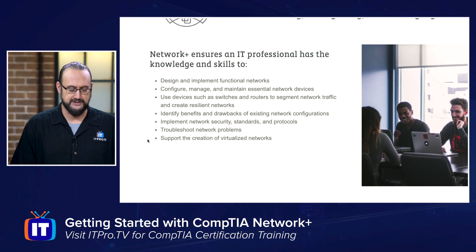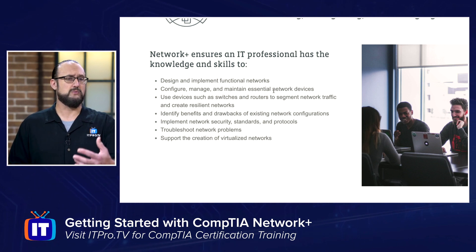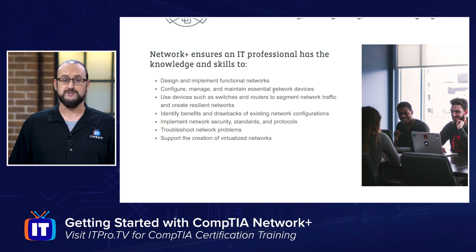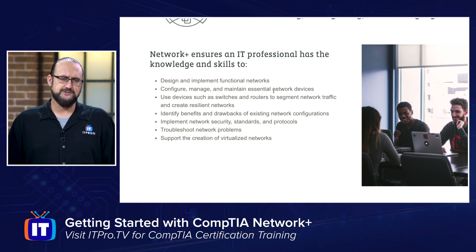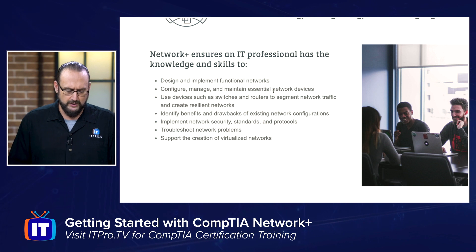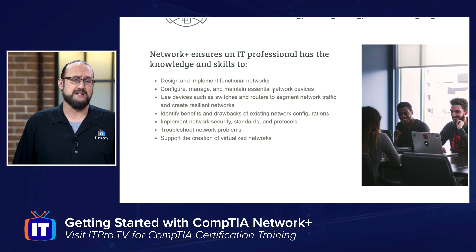You can see some of the skills and knowledge you'll validate — things like design and implementation of functional networks, and how to configure, manage, and maintain network devices like switches, routers, gateways, hubs, and network adapters. We talk about devices used for network segmentation and how that's implemented, network security standards and protocols, and looking at the drawbacks of existing configurations. A lot of times you're going to be supporting a network rather than building one from scratch, so we look at benefits and drawbacks of existing networks as well as troubleshooting network problems — that's a fairly significant portion of the Network Plus exam.